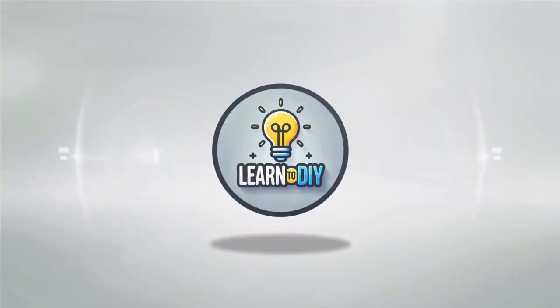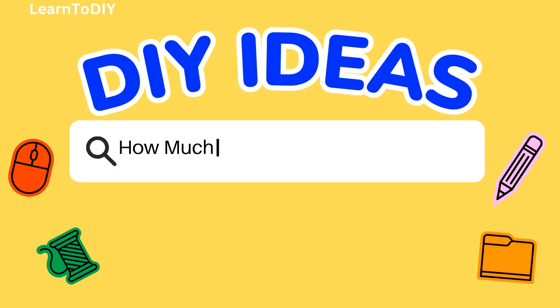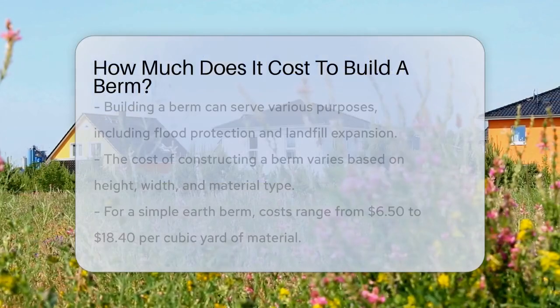Do it yourself. Simple skills, big results. How much does it cost to build a berm?